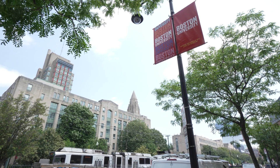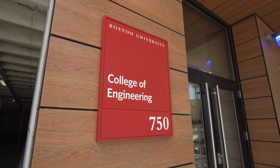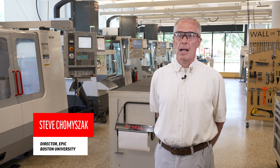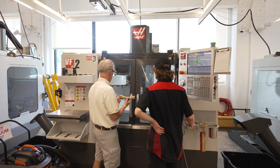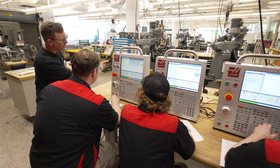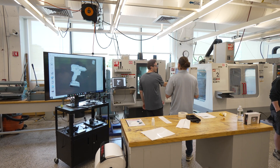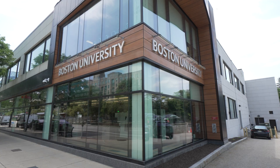Boston University was the first university in the country to offer a degree in manufacturing engineering, and Epic is a continuation of this effort and the acknowledgement that manufacturing is critically important to many sectors of our economy. Epic set records of attendance this past year — over 18,000 visits in one academic year, which is a tremendous amount of utilization of the space.